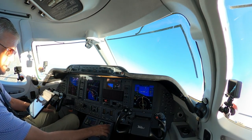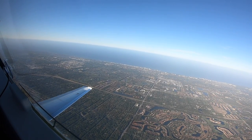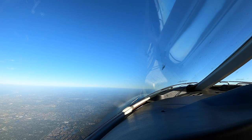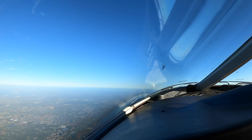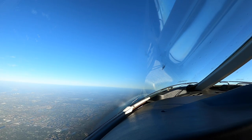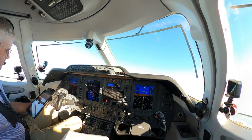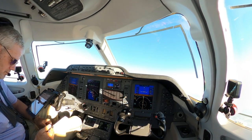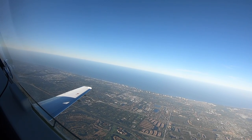At the ATIS. Center is at 620-4000. Approach, altimeter 30.05. 30.05, we have information X-ray. Flight, Delta 1490, 1,700, 4,000. Delta 1490, Fort Myers departure, radar contact, climb maintain 10,000, turn left direct Seashell.